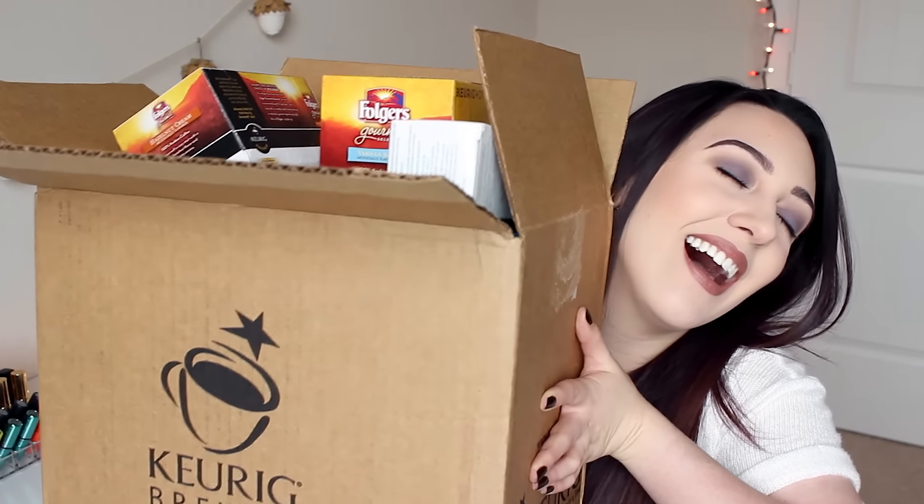Hi guys, welcome back to my channel. Today I am doing a different kind of video. I thought this would be a really fun and quick video to film and share with you guys. In the past week I bought a lot of coffee and I decided it would be a great idea to show you all the coffees that I got.